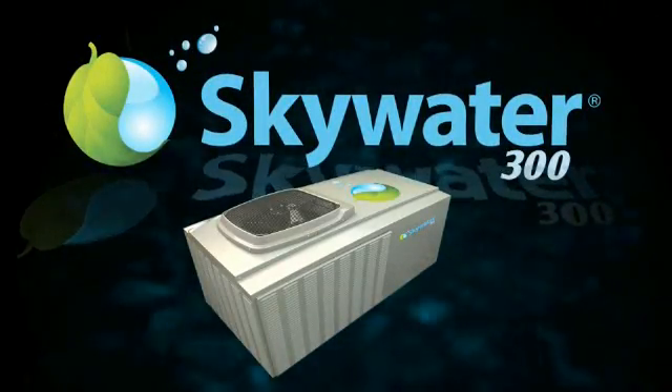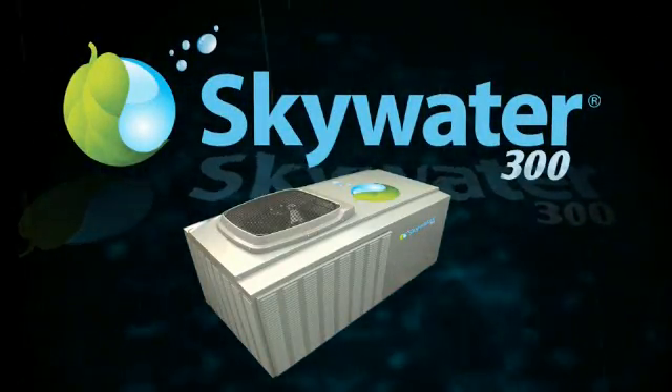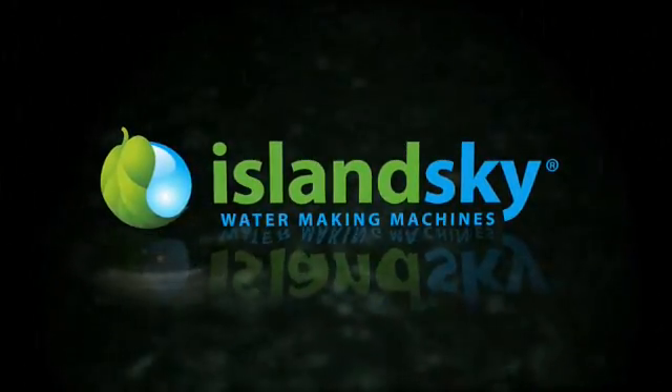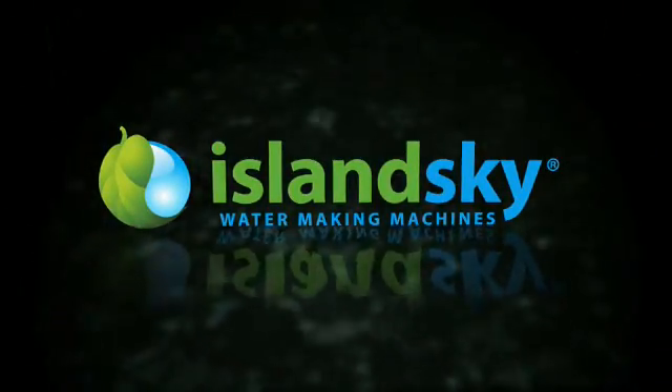Satisfy your thirst and all your water needs with SkyWater 300. For more on SkyWater 300 and other Island Sky solutions, visit us on the web at www.islandsky.com.